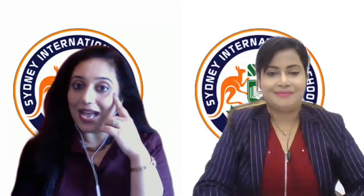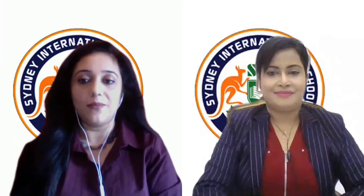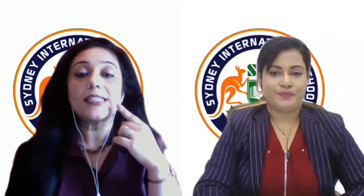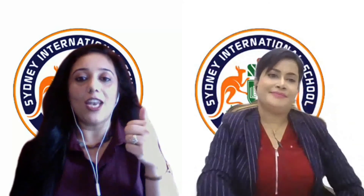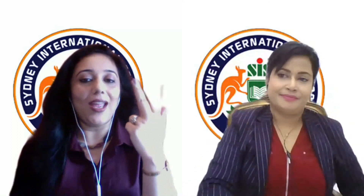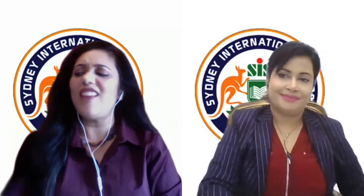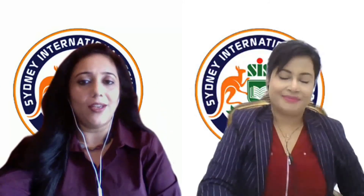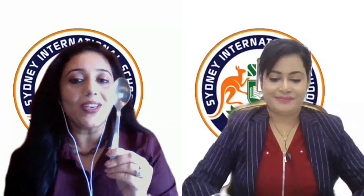I spy with my little eye something that starts with the letter sound... Sh. One, two, three, four, five. There is a very common object we use every day in our house for eating — yes, that's a spoon! And spoon starts with Sh.